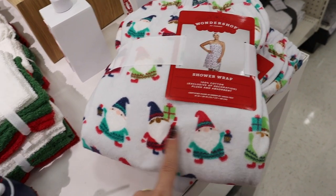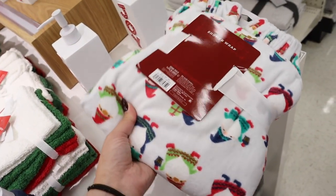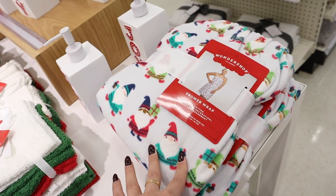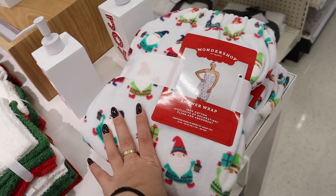I'm obsessed with these shower wraps! This Christmas one has gnomes all over it in different outfits holding presents — it's $10. I still have the two I got when I first went to college, and I recently bought two new ones since the velcro on my old ones was on its way out. Do I need a Christmas one?